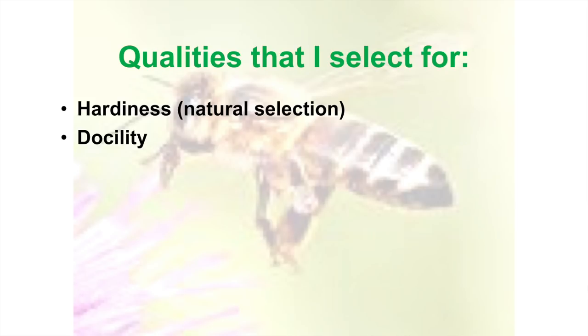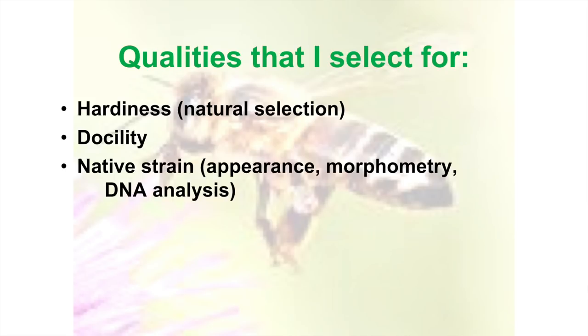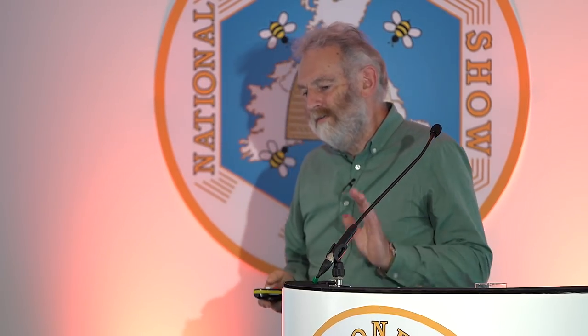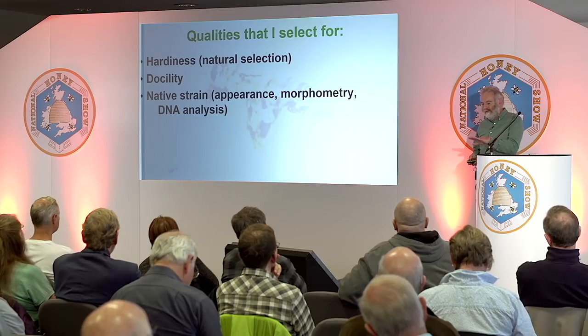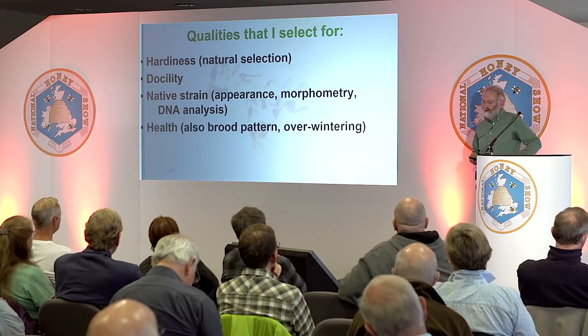Docility — we've talked about how we do that. And I developed my native strain mostly by appearance. When I first did it, around about 1990, morphometry was coming in and we were being taught how to identify subspecies through morphometry. I took a sample along and remarkably it came out really well — which was a revelation, because we were told native bees don't exist apart from maybe in remote parts of Scotland and Ireland. Since then we've had some DNA analysis, and I'll show you some results in a while.